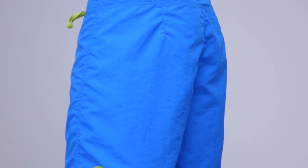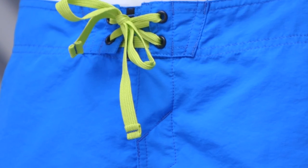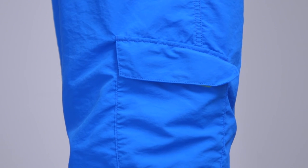They're a classic knee length board short cut to be comfortable whether you're sat in a kayak, swimming or in everyday use. With a simple lace-up waist and a velcro pocket, they'll last through many adventures. The Skyline Shorts are available in men's and women's versions.